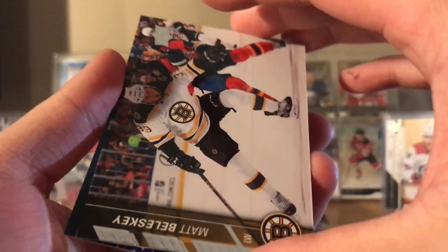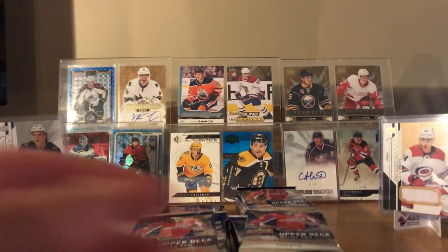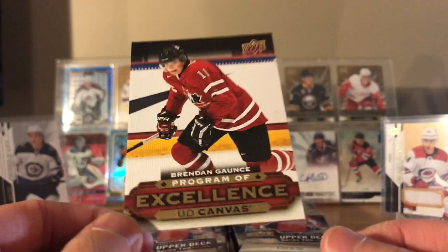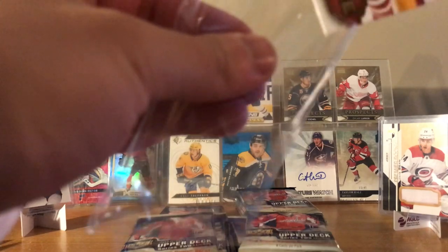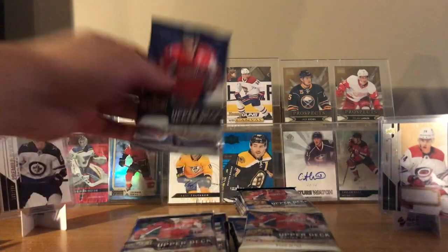These guys are literally stuck. Matt Blisky, checklist Tarasenko, Cory Perry, Nick Spaling. Okay, I think this is Gionla — Tyson Barrie with Colorado, base card. Program of Excellence canvas — cool, let's put a sleeve on this. I think this is only my second ever pulling a canvas Program of Excellence from Series 1/2. Double Brendan Gaunce there — too bad it wasn't like a superstar player.